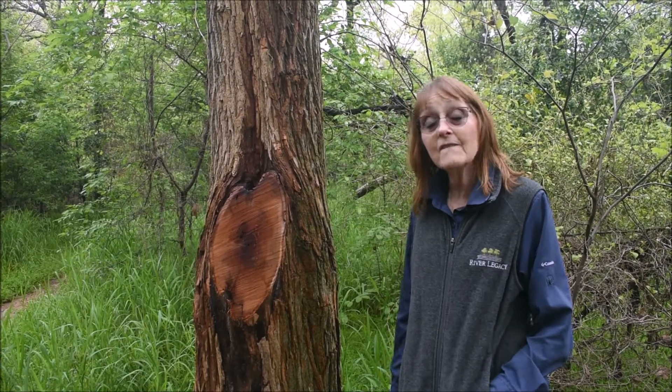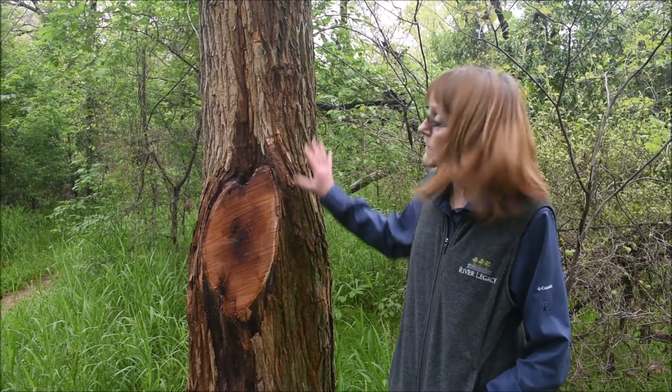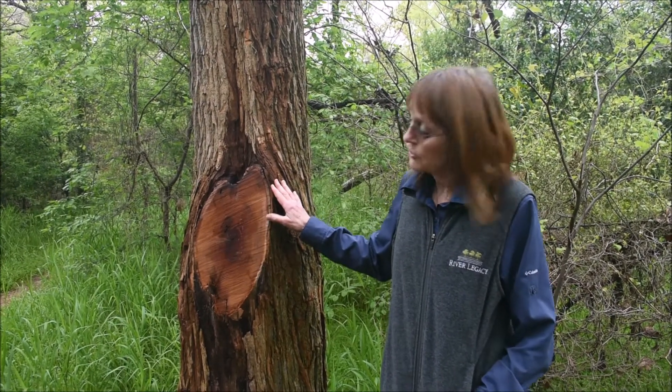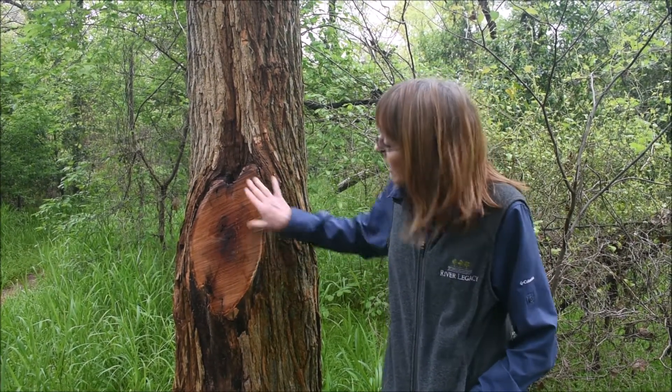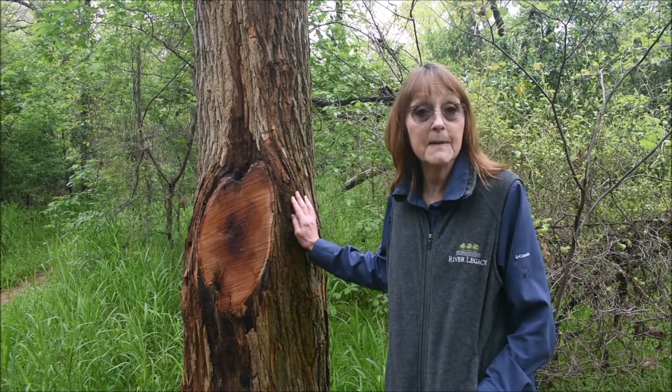Hi, I'm Ellen and I want to welcome you to our Fun Fact Friday. Today I'm going to tell you a little bit about this beautiful tree. This is called the Osage Orange and you can see where the name orange comes from. Look at the color of the wood and the bark, especially because it's been so wet.